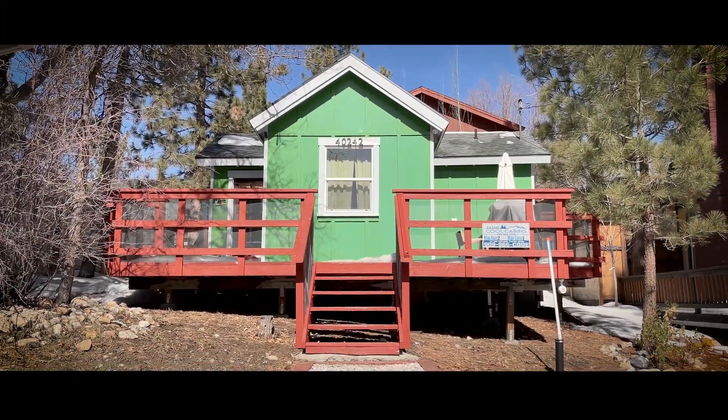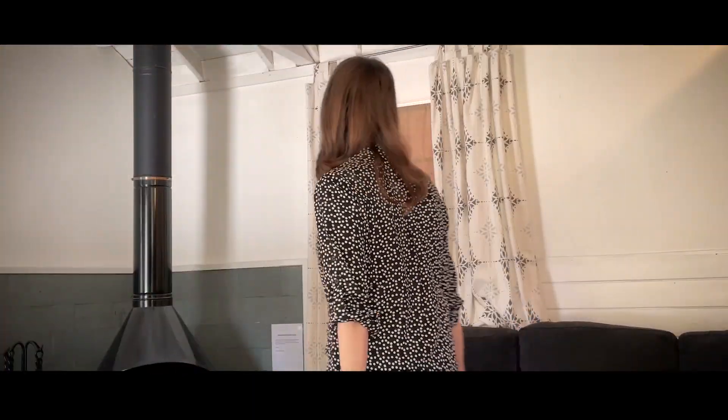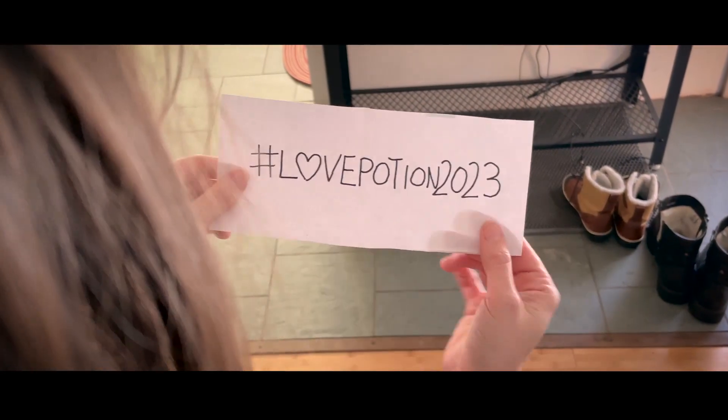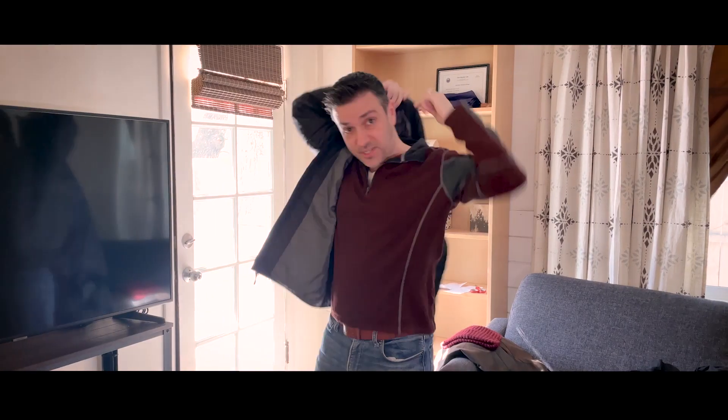Oh my gosh, this cabin you rented for Valentine's Day is amazing. Happy Valentine's Day, baby. A card. What? The Love Potion Cocktail Challenge for the month of February for Valentine's Day.